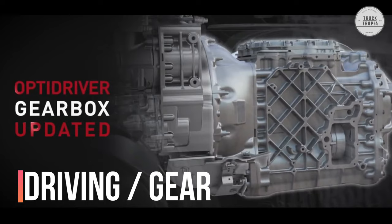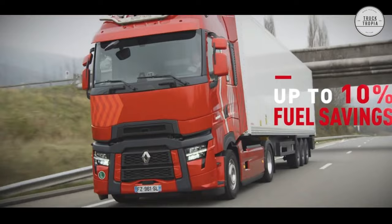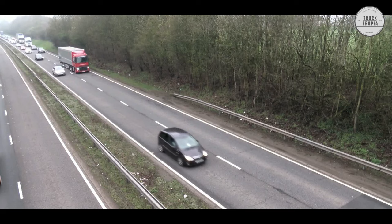Driving Gear: The OptiDriver gearbox selects the right gear for the right speed and driving conditions at the right time to ensure better mobility and more comfort while driving. An optimized cruise control with two modes for the driver to choose from is available, making the drive safer than ever before. Also, the Renault has automatic emergency braking, which warns of a possible collision and brakes and then stops the vehicle without any action from the driver.